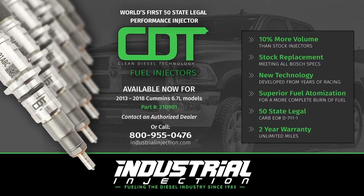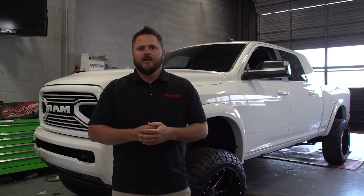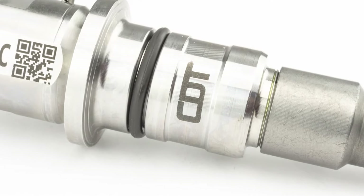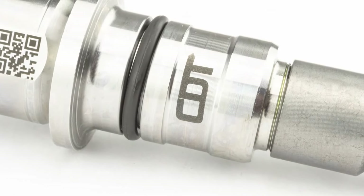We have multiple injectors in play that fit a lot of different manufacturers and model years, but today we are announcing that we do have the industry's first performance injector that fits 2013 and 2018 Dodge Ram.